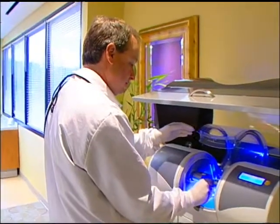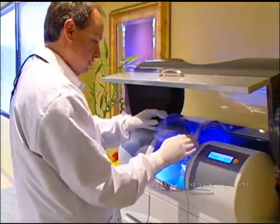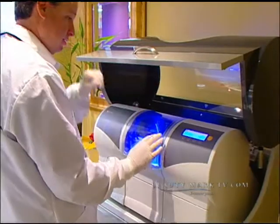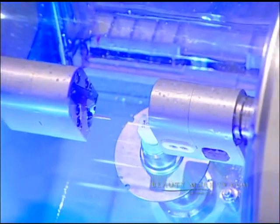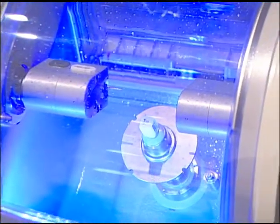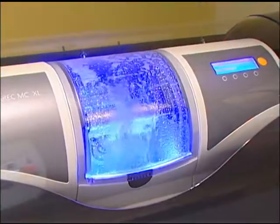Today in our office, the single most impactful piece of technology is the CEREC machine — a computer CAD-CAM device that allows us to do what used to take weeks in a single visit. In contrast to the old days where crowns took two visits and patients had to be anesthetized twice, now it is all done while the patient waits and they leave the first visit with a permanent restoration.